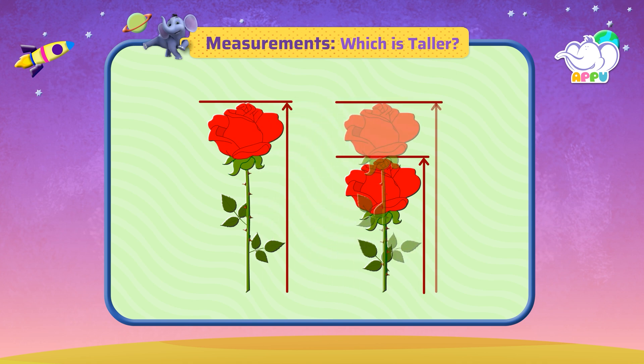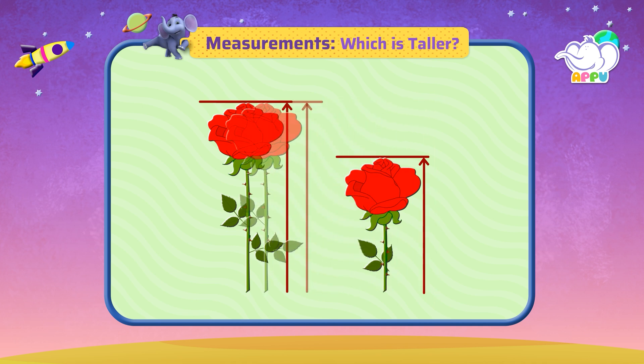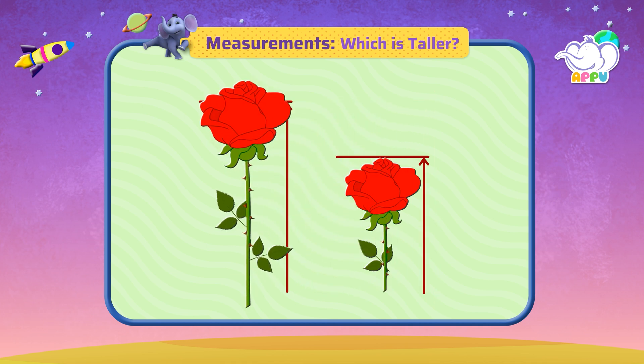We can see that this arrow is the longest, so this rose is taller.